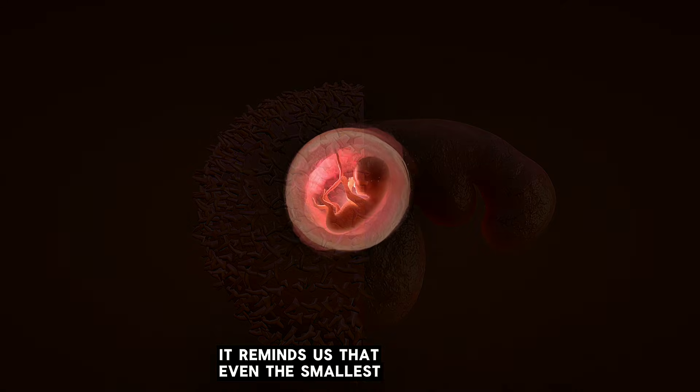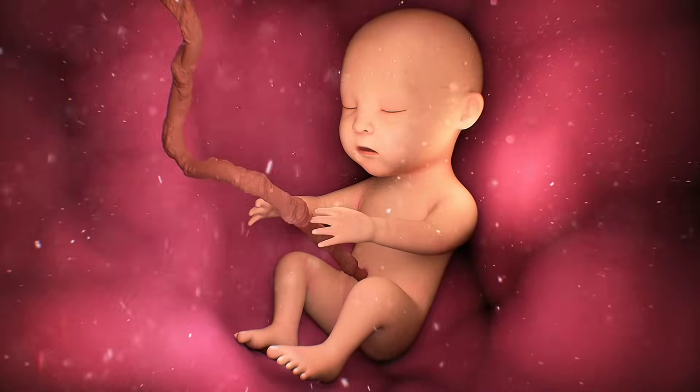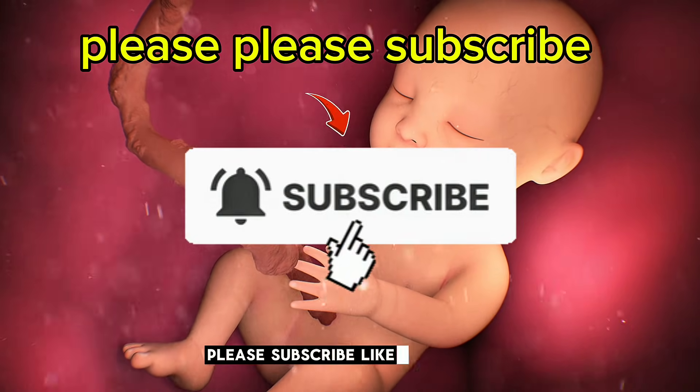It reminds us that even the smallest beginnings carry incredible potential. If you found this educational and exciting, please subscribe, like, and comment your thoughts below. Tell us — what part surprised you the most?